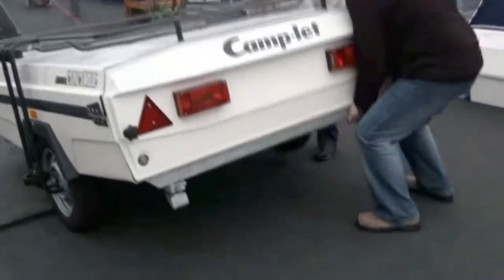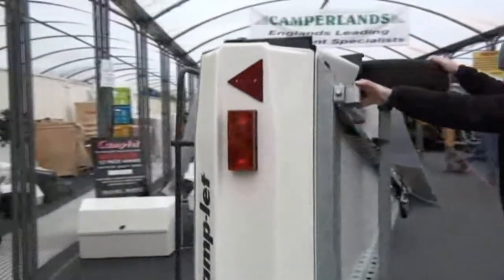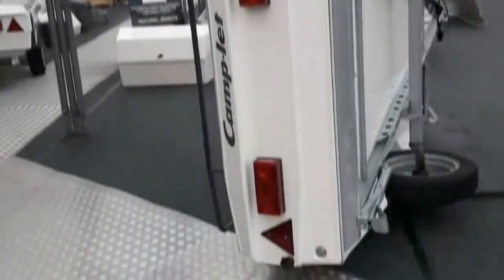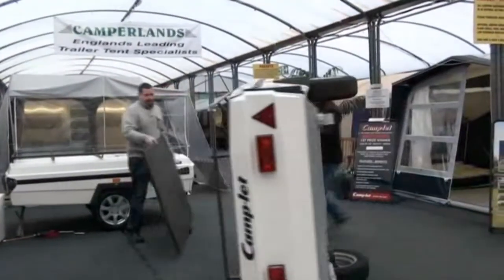You simply fit a bracket and bolt it directly onto the trailer tent. Depending on the trailer tent and the bracket, you can side-store it so that one or two people can manually turn the trailer over. Once it's on its side, it can be rolled into a garage or around the back of your house.